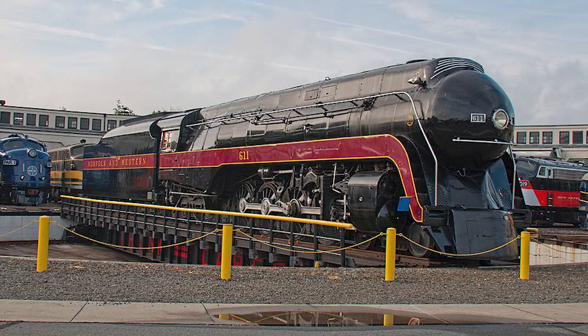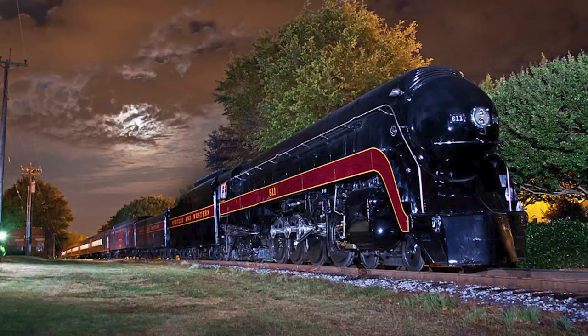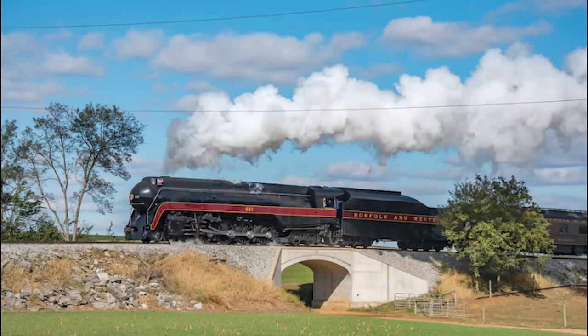In the spring of 2019, it was announced that the 611 would visit the Strasburg Railroad in Pennsylvania, where the engine would be reunited with former running mate number 475 mentioned earlier. From September to October, the two would embark on a number of excursions and photo specials along the four-mile tourist line, and the event was a huge success for all involved. Following this, the 611 returned to Spencer, North Carolina once again, where it would spend the winter and ultimately all of 2020 with the onset of the COVID-19 pandemic. Thankfully, in the spring of 2021, it was announced that the 611 would once again be returning to Strasburg for a second round of excursions and photo specials. Despite some mechanical issues plaguing the 611 on her second stay, the event was once again a huge success.